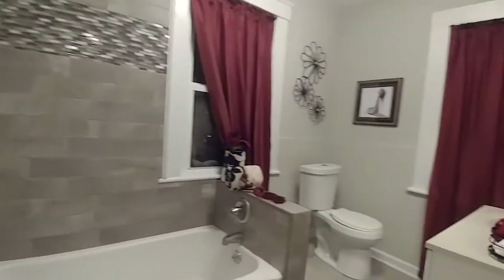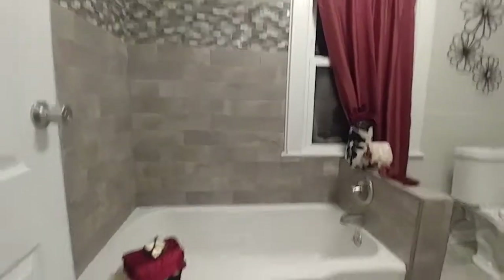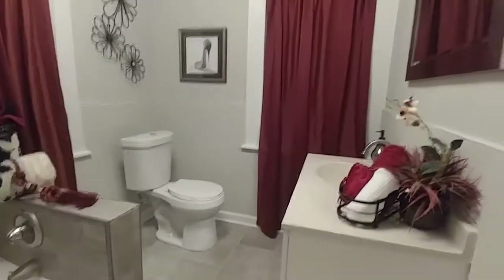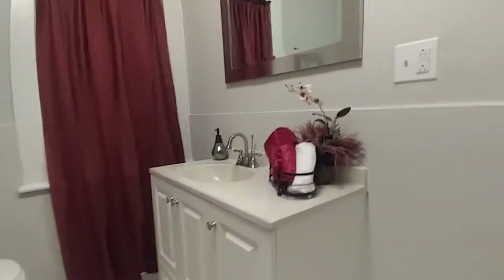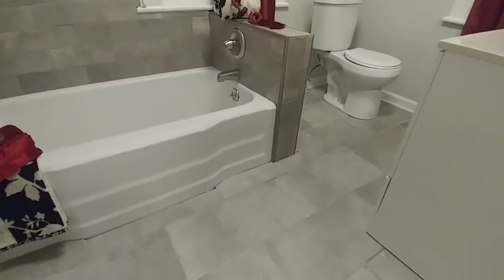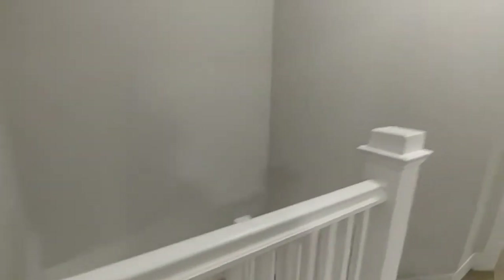Now one last bath — this is the full bath on the second floor for all of the bedrooms up here. You've got a great soaking tub, a brand-new vanity with a smooth-surface top, two windows in the bathroom which is really nice, and of course the beautiful tile — like what you saw downstairs in the master bath. That is this home.